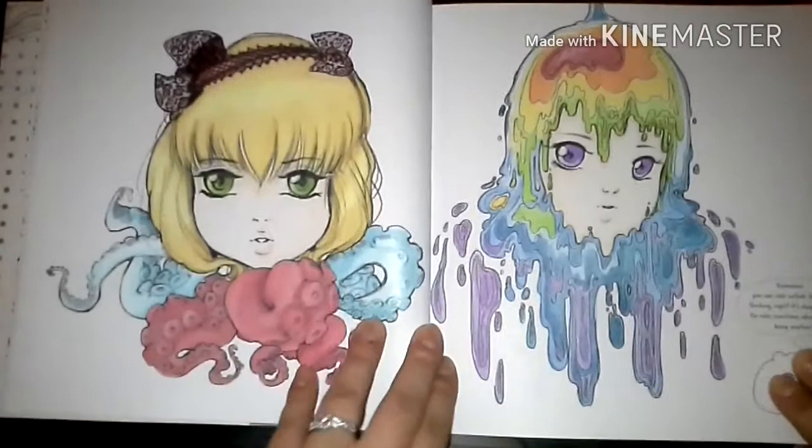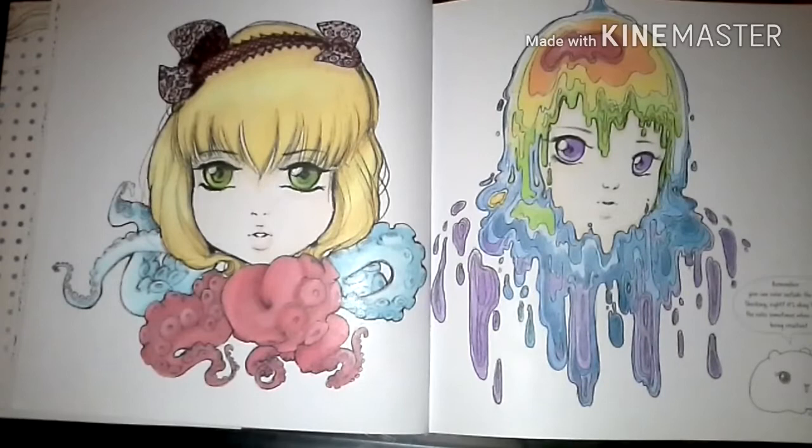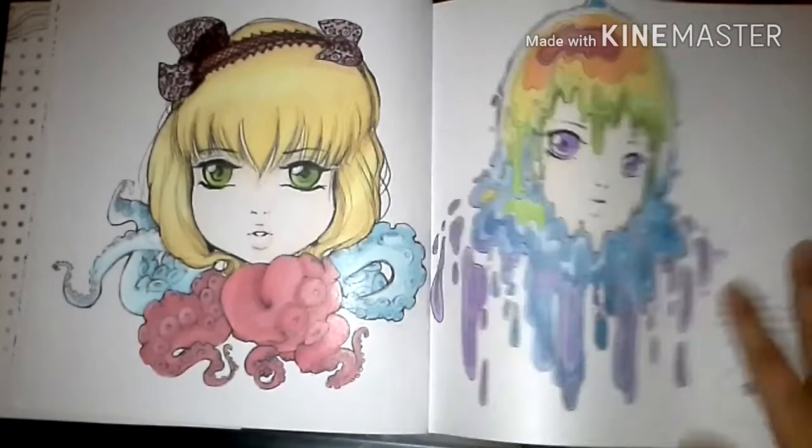Then this one I wanted to try blonde hair once again, but this time a much more yellowish tone, give her some green eyes — there's like four different shades of green in her eyes — and two different shades on the octopus tentacles. I really like the way it turned out.